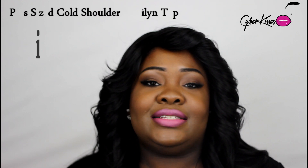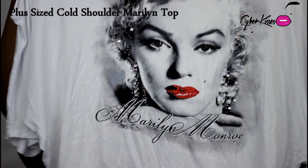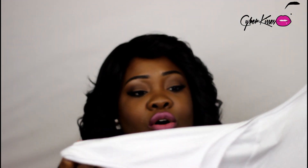We're gonna jump right into it. The first item I'm going to show you guys is the Marilyn Monroe shirt — it is so cute! It's a cold shoulder shirt. Here it is right here — you can see Marilyn right there, her name, and the little cut-out shoulders. Super cute for the coming summer. It's all white, and they also had some other Marilyn Monroe themed shirts.